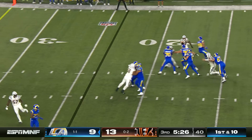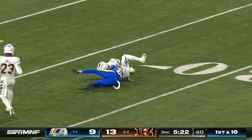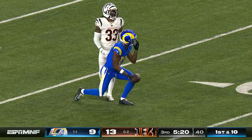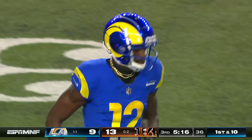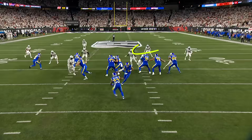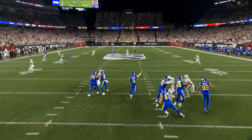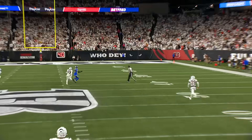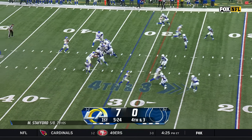Stafford wants to take a shot and launches downfield for Van Jefferson, who makes the catch all the way down to the 30-yard line. The guy to watch is Nick Scott right here — you see him, he's too shallow, he's looking in the backfield. And you see there, Van Jefferson comes from behind to the 29 for a first.